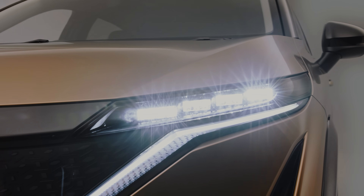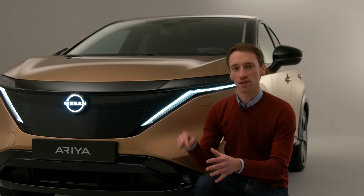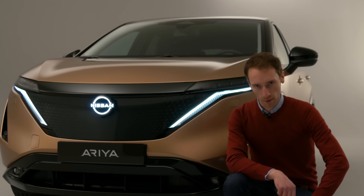There's also a backlit Nissan badge which actually has 20 LEDs behind it. But when you put the car into drive, the lights turn off. What do you think — is this the best looking electric SUV on sale? Make sure you tell us in the comments below.